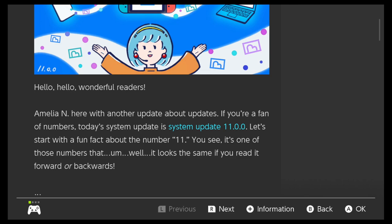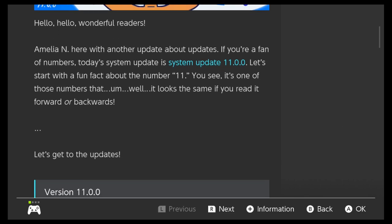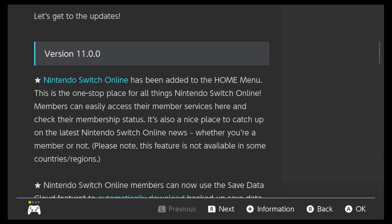Wait, this one goes to 11? It's one of those numbers that looks the same if you read it forward or backwards. Oh, very interesting. All right, so let's get to the updates.